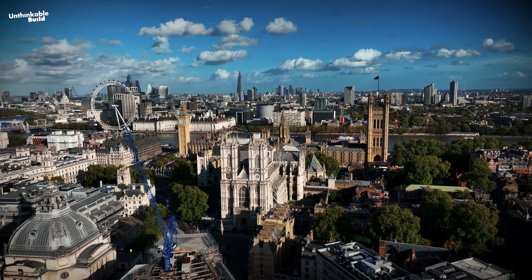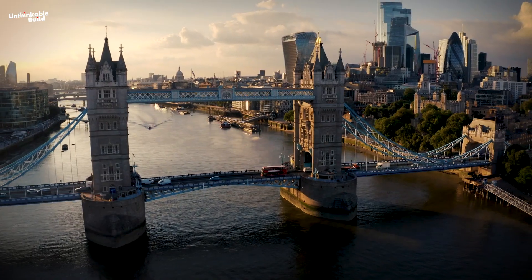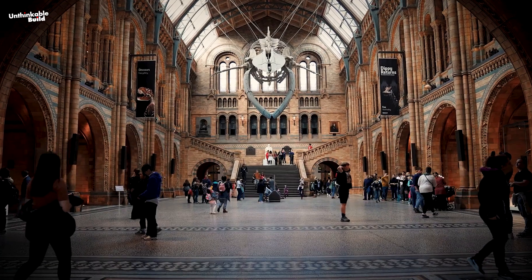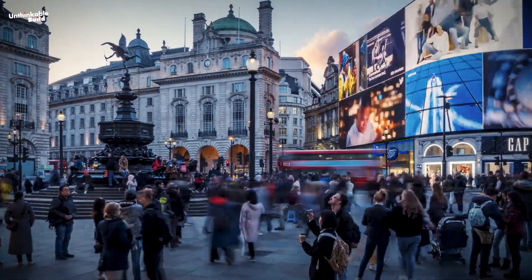London, the nerve center of Europe, is renowned for its rich history, contemporary architecture, and historical monuments. This city is not only home to world-class museums and galleries, but also boasts a cosmopolitan vibe that attracts tourists worldwide.